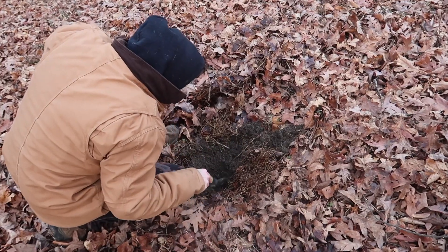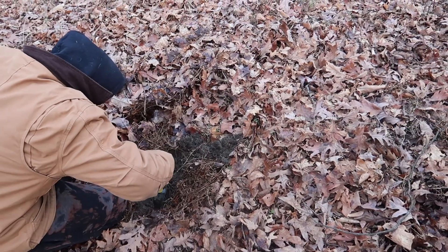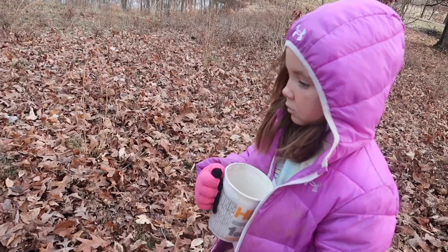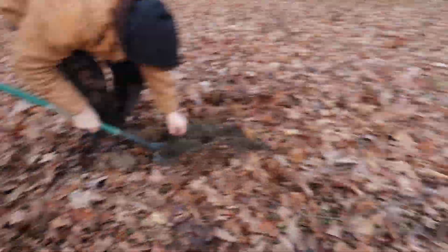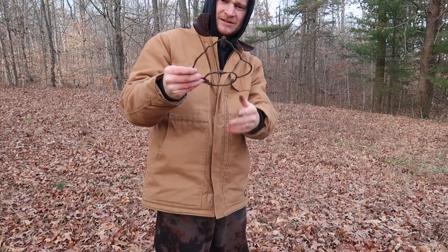A worm! He found a worm. What is that? Is he alive? He's probably trying to sleep through the winter. You're waking him up, stop. Sorry, worm. I snapped my shovel. A lantern holder. Oh my gosh.